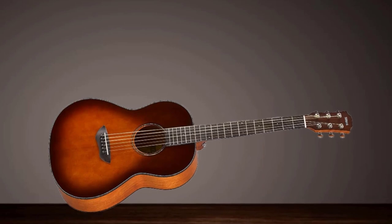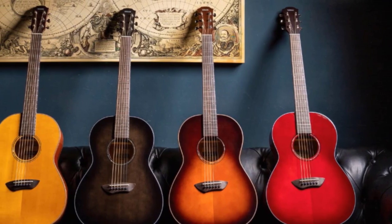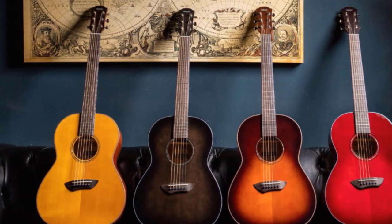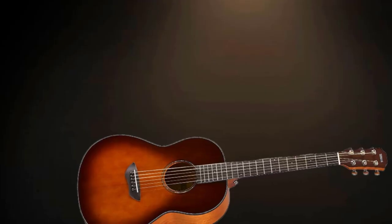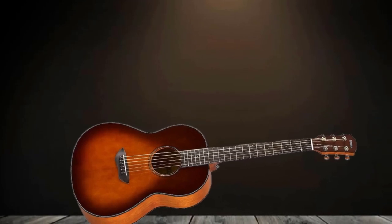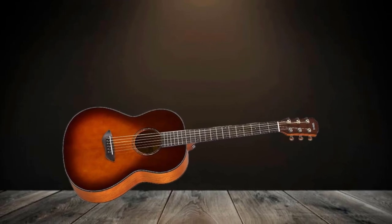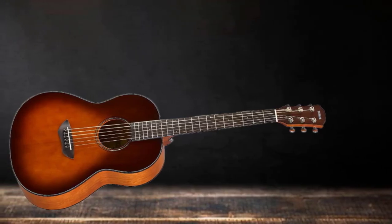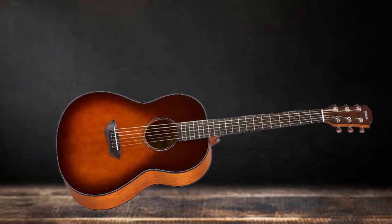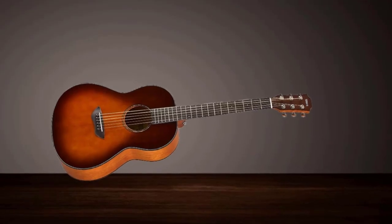The CSF-M has a classic parlor shape that fuses vintage beauty with modern forward-shifted scalloped bracing. This blending of classic craftsmanship with modern bracing technique gives the guitar a higher overall resonance and a richer bass response. It can also be plugged in thanks to an under-saddle piezo pickup, allowing you to amplify your sound for a bigger audience while retaining the distinct parlor tone. This model is available in four stunning shades: Tobacco Brown Sunburst, Vintage Natural, Translucent Black, and Crimson Red Burst.